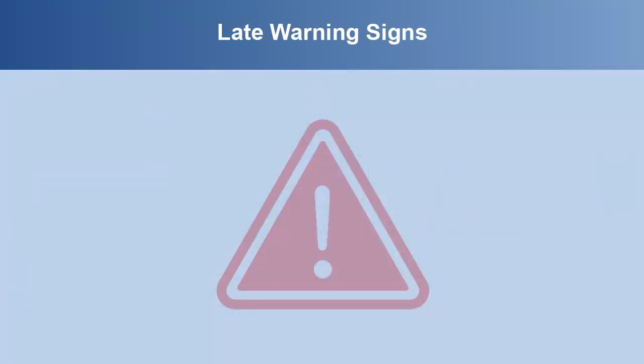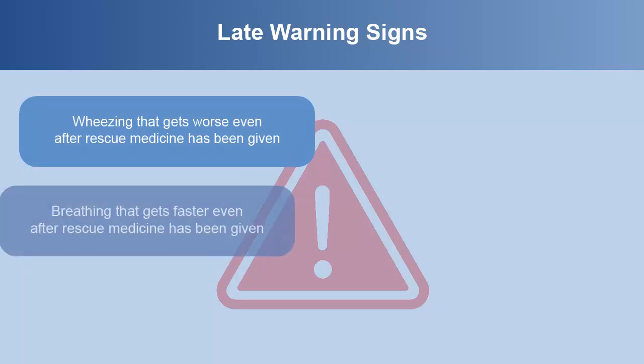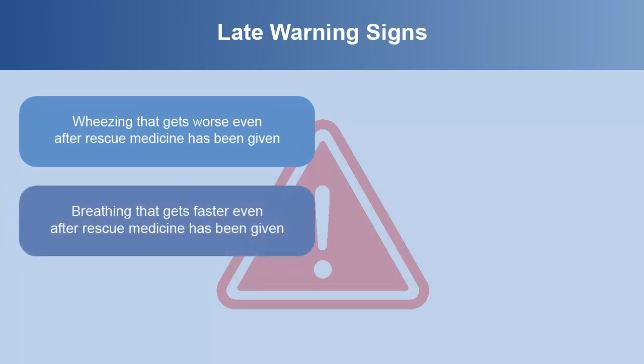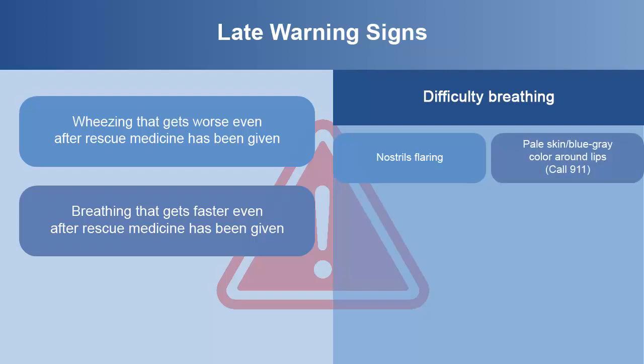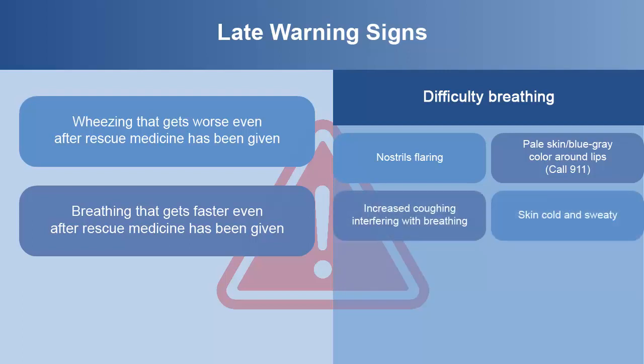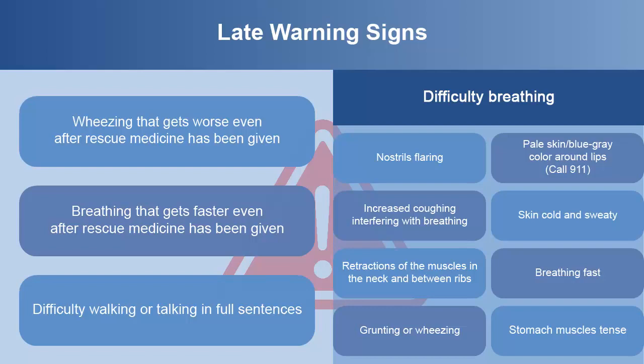Late warning signs include wheezing that gets worse even after rescue medicine has been given, breathing that gets faster even after rescue medicine has been given, and difficulty breathing which includes nostrils flaring, pale skin, blue-gray color around the lips — call 911. Increased coughing interfering with breathing, skin cold and sweaty, retractions of the muscles in the neck and between ribs, breathing fast, grunting or wheezing, stomach muscles tense, and difficulty walking or talking in full sentences.